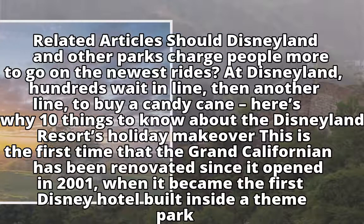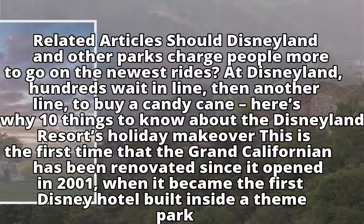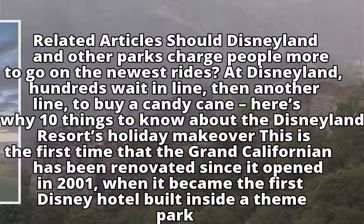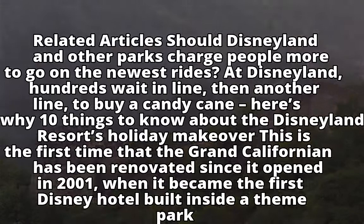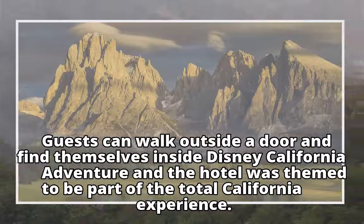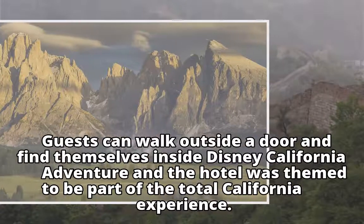This is the first time that the Grand Californian has been renovated since it opened in 2001, when it became the first Disney hotel built inside a theme park. Guests can walk outside a door and find themselves inside Disney California Adventure, and the hotel was themed to be part of the total California experience.